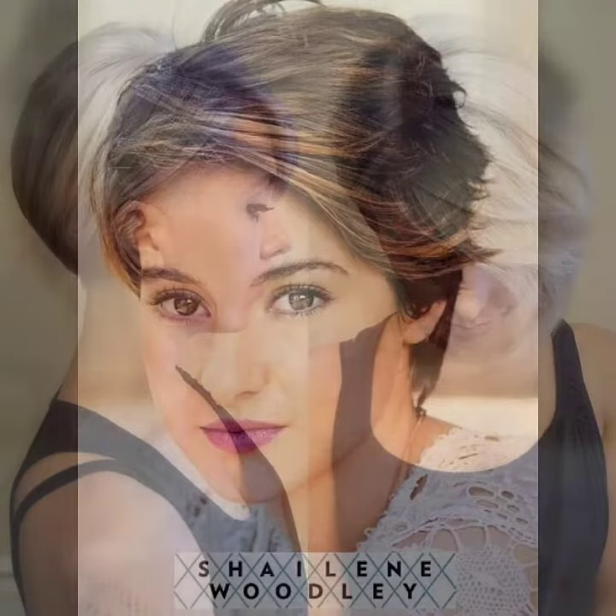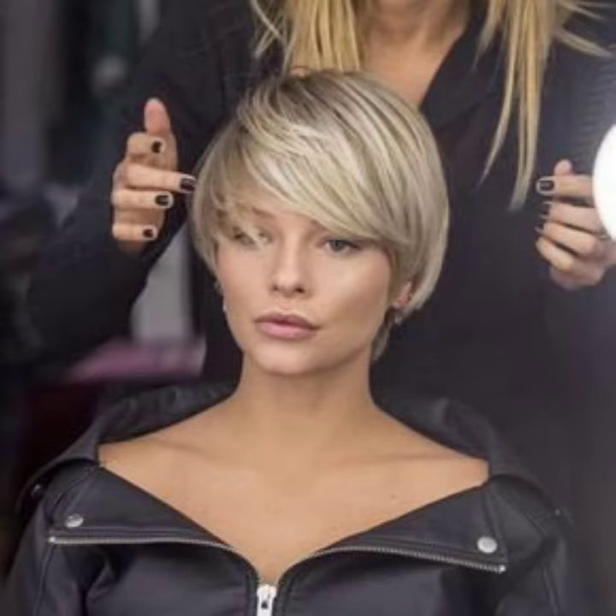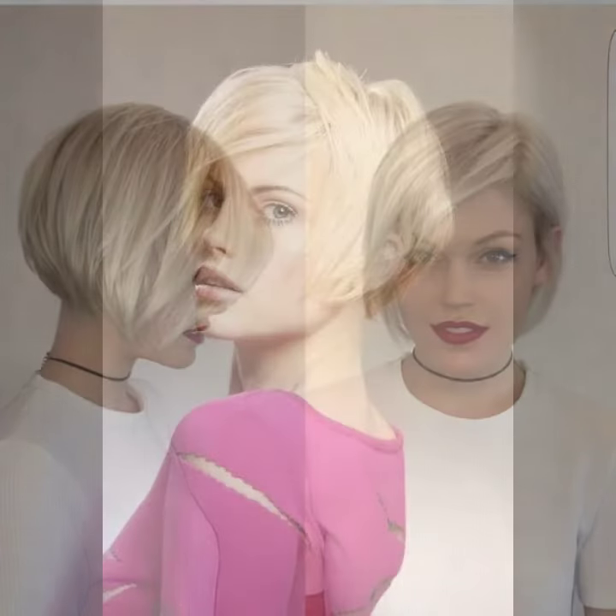Also guys, press the bell icon. After clicking the bell icon you will get a notification of my videos and you will never miss my videos and any collection of my channel. Keep on watching guys. This type of pixie short haircut and hair color are so good looking, so perfect, so gorgeous, so stylish.